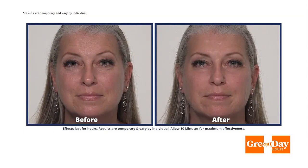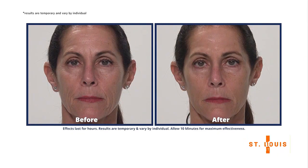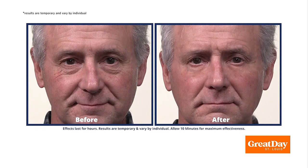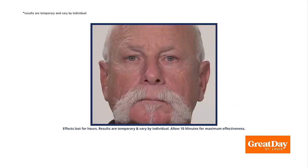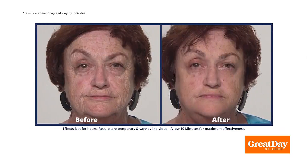Hey, welcome back to Great Day St. Louis. Do you have plans to get together with family and old friends? Just imagine how amazed they will be to see you going from this to this in minutes. You'll watch those under-eye bags and wrinkles, crow's feet disappear from view. Whether you're tired with puffy under-eye bags or have signs of aging, we have the perfect solution for you.